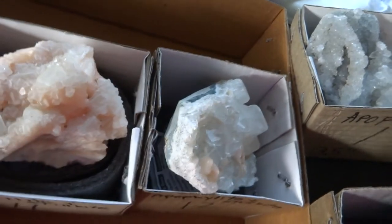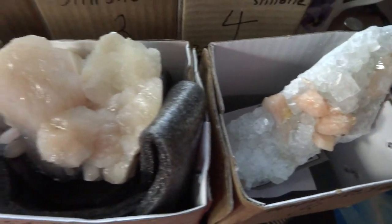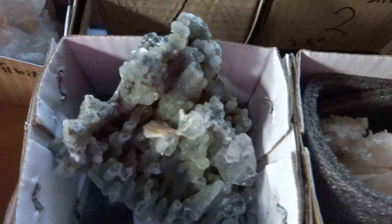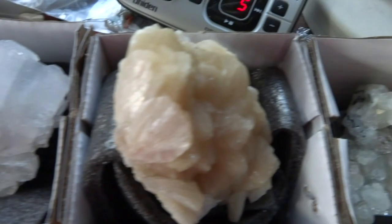You can order any of these by number, 1 through 12. Shipping will be based on the number of items ordered. Thank you for looking, and all proceeds go to Ark of Grace Orphanage in Japata, Zambia. Bye for now.